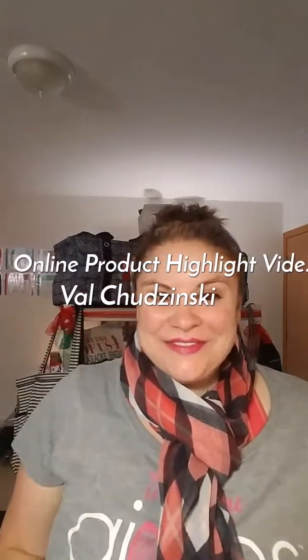Hi there ladies, it's Val Chudzinski and tonight I'm going to share with you some of our favorite 31 items. If you have not shopped with 31 before, we sell personalized gifts for you, your home, and your family. Right now we are just starting to get into the holiday season and making our list for everyone that we know needs some gifts. So I'm going to share with you some of our top gifting items.